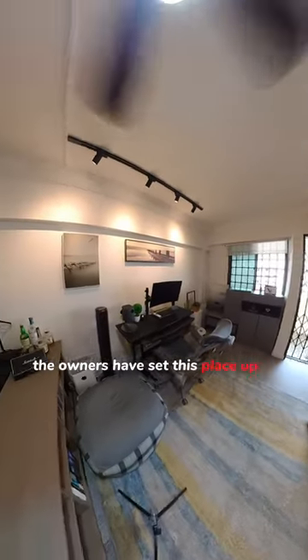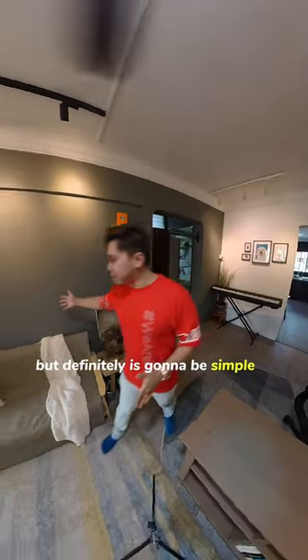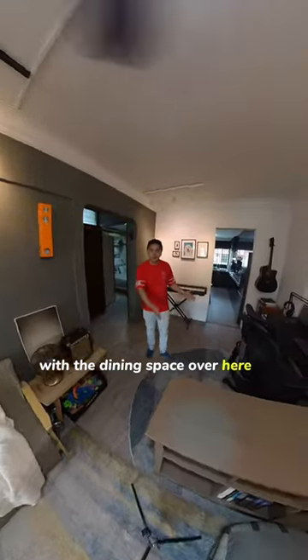The owners have set this place up for a more functional and work-based layout, but it will be simple for you to place your living set or TV console over here, with the dining space over here.